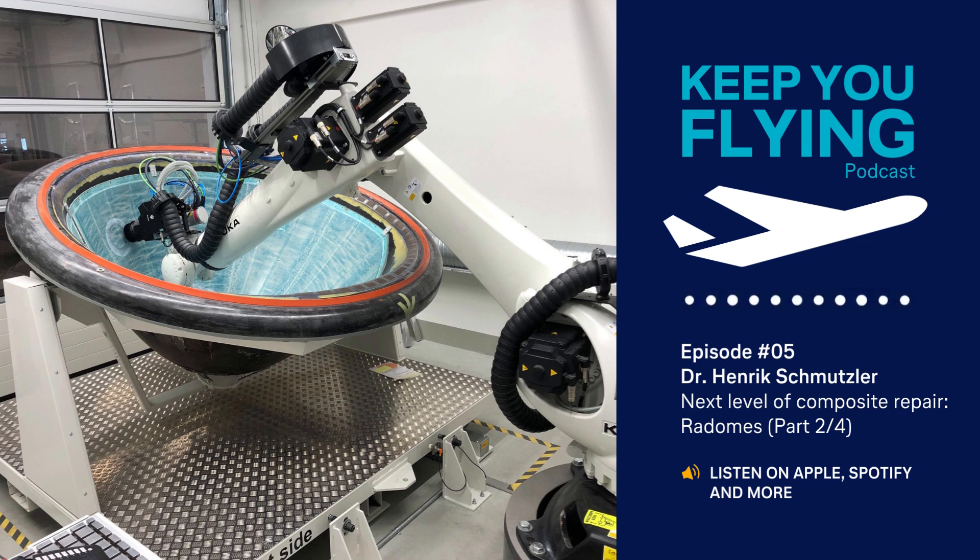Welcome to our podcast, Keep You Flying. In this podcast, Lufthansa Technik's experts deep dive into their field of knowledge in aircraft MRO and provide exclusive insights into the design and production of parts for VIP, special mission and commercial aircraft. Today, Dr. Hendrik Schmutzler will share with you how we at Lufthansa Technik are taking composite repairs to a new level.